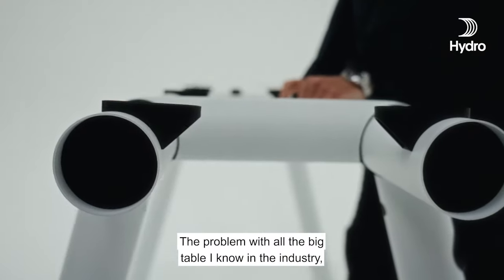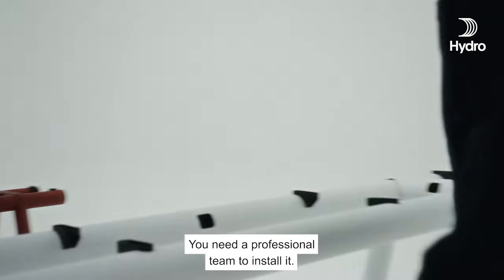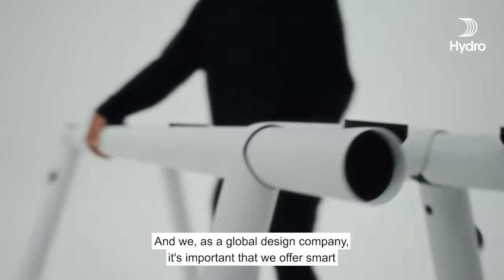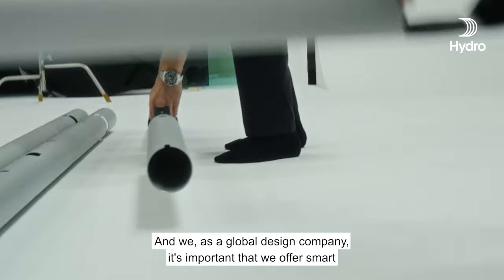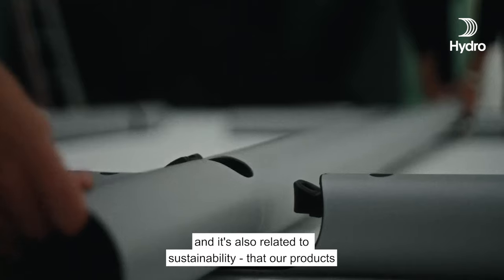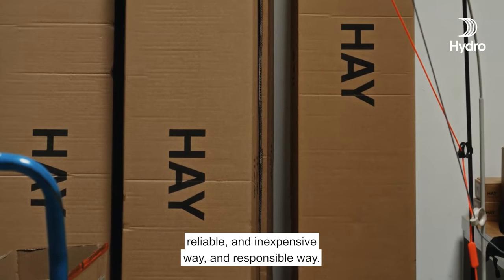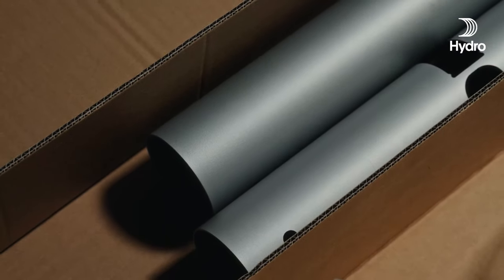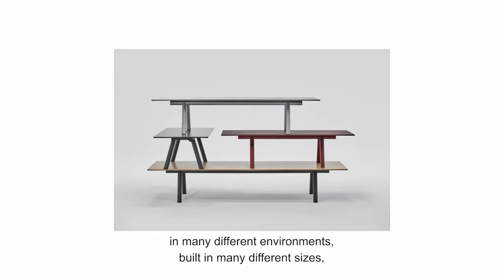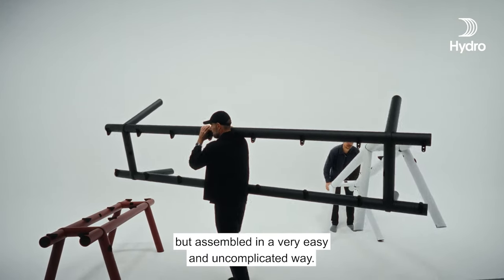The problem with all the big tables I know in the industry is that they are often quite complicated. You need a professional team to install them and they are very difficult to ship. As a global design company, it's important that we offer smart packaging solutions, because that is related to efficiency and also to sustainability — that our products have the capability to be flat-packed and shipped in a quick, reliable, inexpensive, and responsible way. And this is also BOA: a very universal table you can use in many different environments, built in many different sizes, but assembled in a very easy and uncomplicated way.